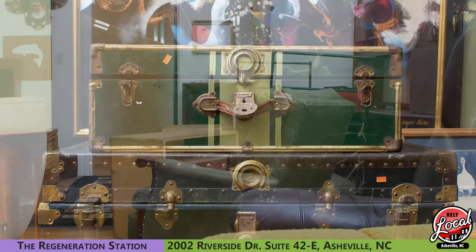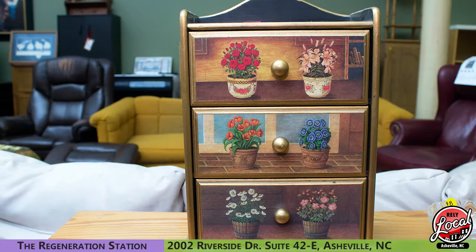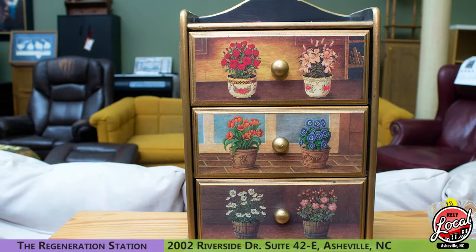So don't just think of us for thrift — think of us for really interesting upcycled pieces, for industrial and architectural salvage, but also some of these really cool antique items. Stop by and see us at the Regeneration Station, 2002 Riverside Drive.